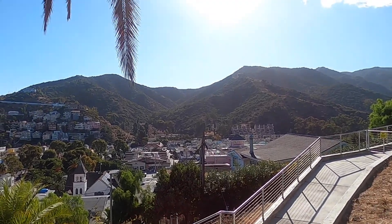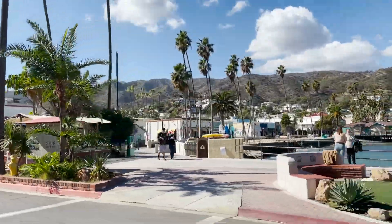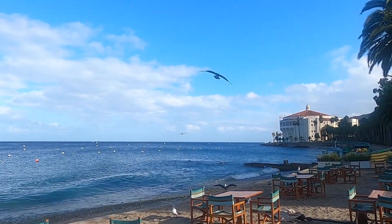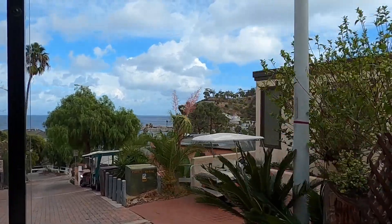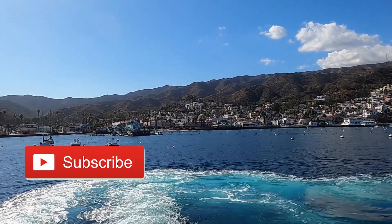I really enjoyed my time on this island, even though I didn't have the best of luck with the weather. Of course, there are still plenty of things you can do on the island, but this gives you an idea of how much the island has to offer. I hope you found this guide useful — please give it a thumbs up if you like it and don't forget to subscribe for more of our travel videos.